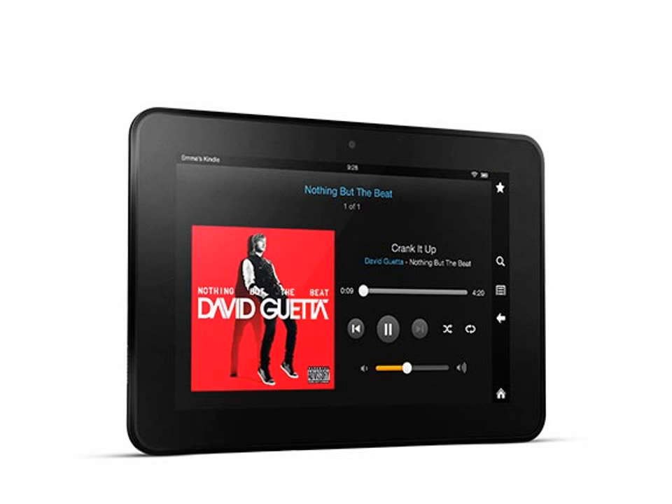Stunning HD display: rich, immersive video. Beautiful, vivid photos. Crisp, detailed text. Enjoy your favorite content on a large, beautiful 1920x1200 display with 254ppi, capable of playing films and TV shows in up to 1080p high-definition. The result: an outstanding viewing experience, no matter what you want to watch.